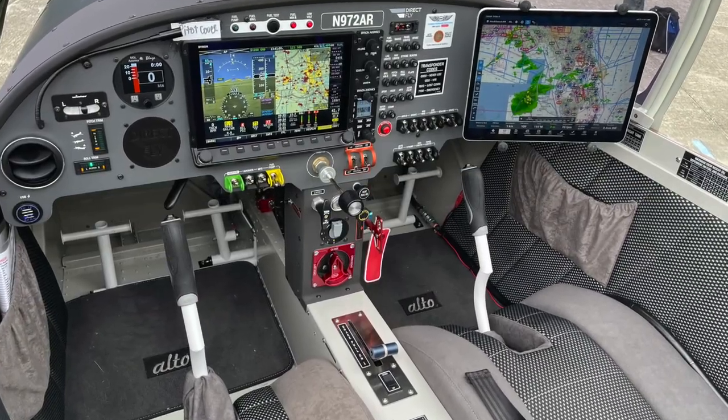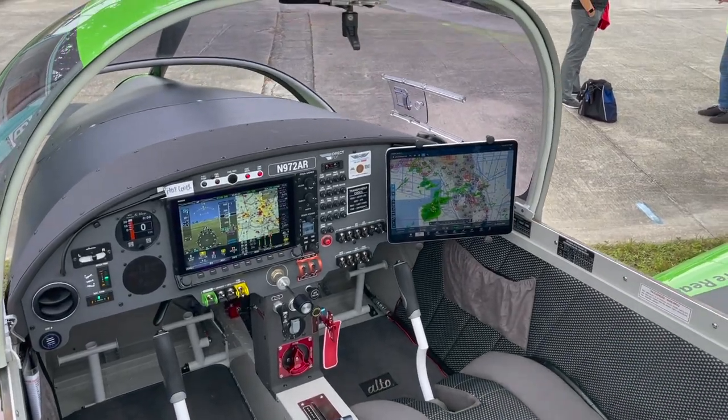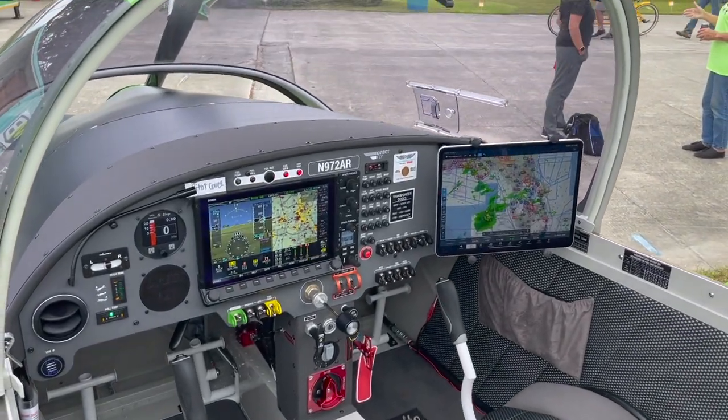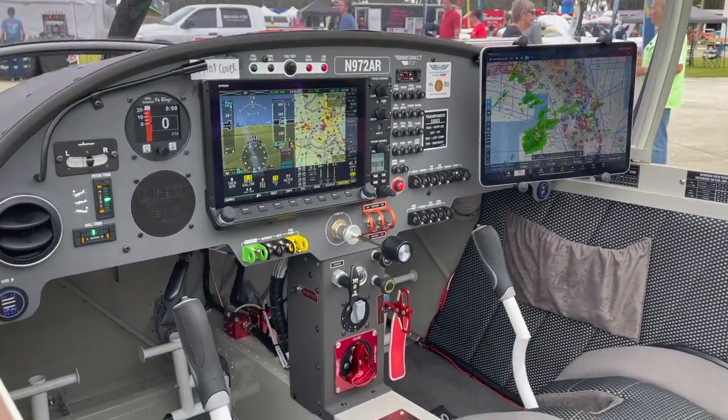Alto is equipped and ready for flight instruction, one of its strengths, actually. Full dual controls, rudder pedals on both sides, although it's a handbrake in the center for hydraulic braking of the Alto.